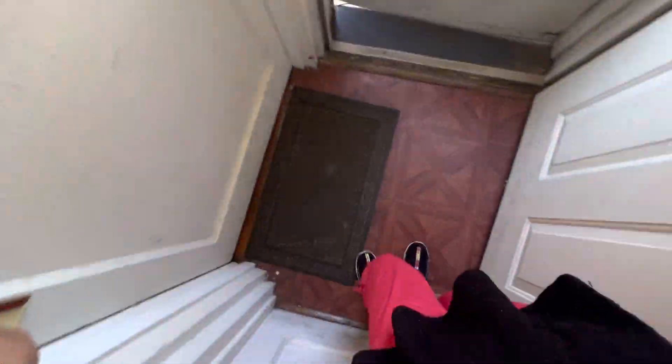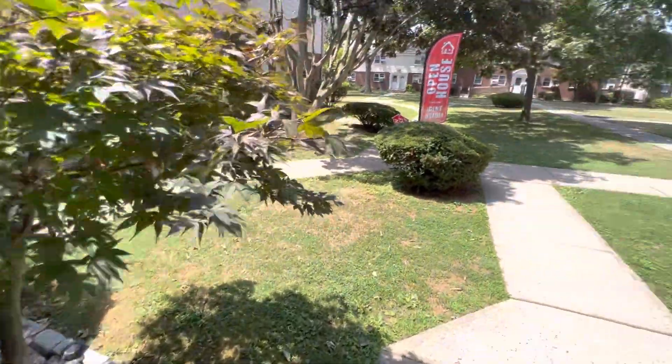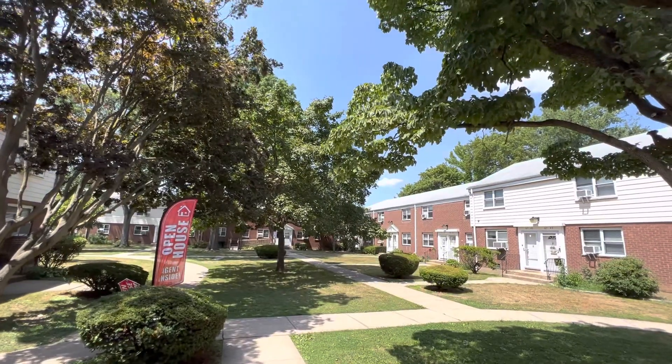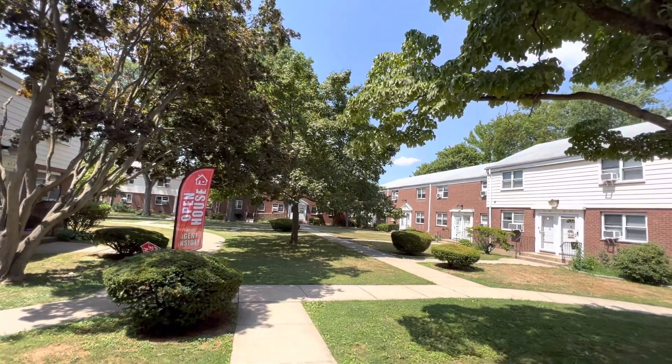This is the common area, and once you're out here, this is your barbecue area — so peaceful. 6753 218th Street — the school is just right there. Thank you so much, have a good day, bye bye!